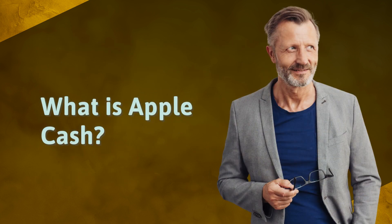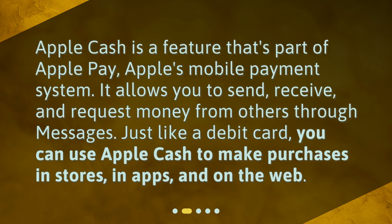What is Apple Cash? Apple Cash is a feature that's part of Apple Pay, Apple's mobile payment system. It allows you to send, receive, and request money from others through messages. Just like a debit card, you can use Apple Cash to make purchases in stores, in apps, and on the web.